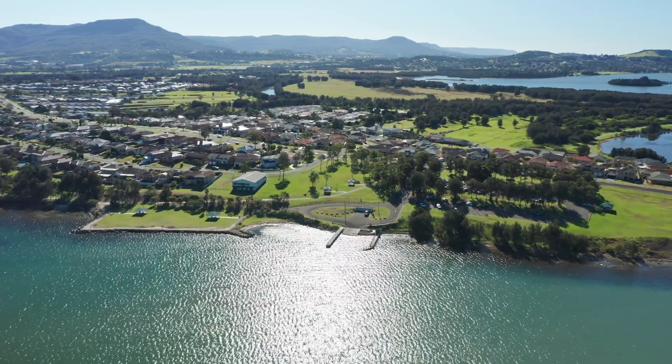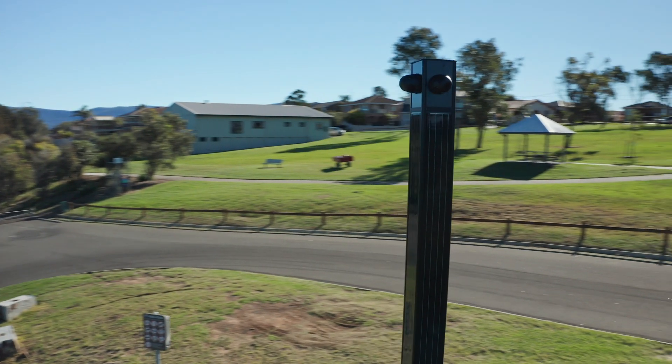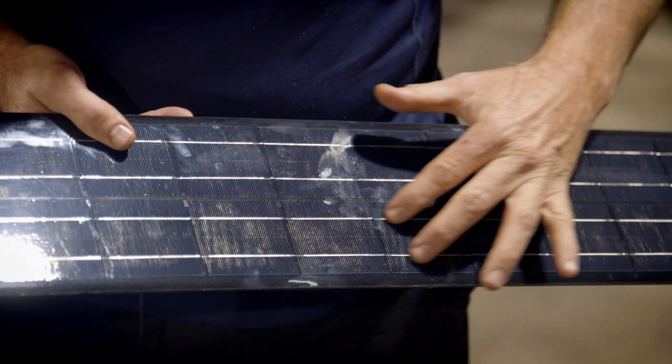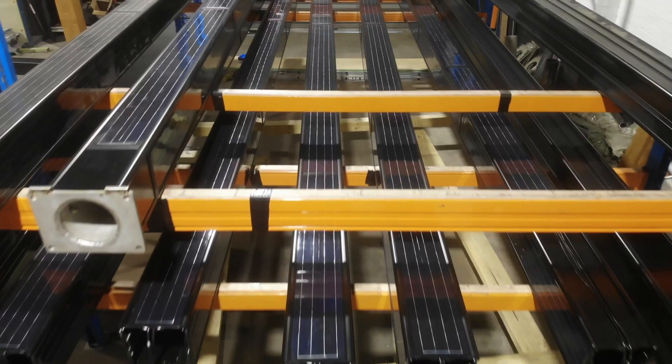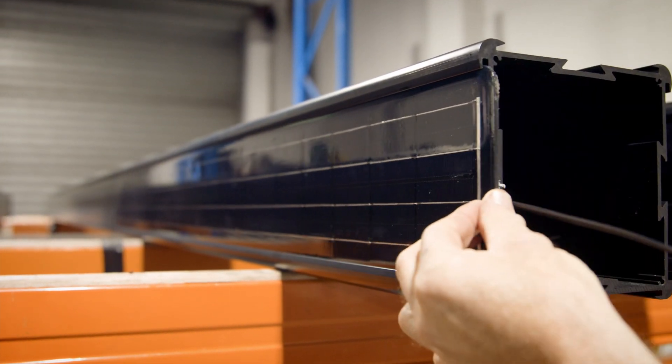The energy produced by the Power Stack is 100% off-grid and our product is 98% recyclable. We are also deeply committed to quality. That's why we have manufacturing plants in Australia and the US, removing the risk of inferior products with cheap components.